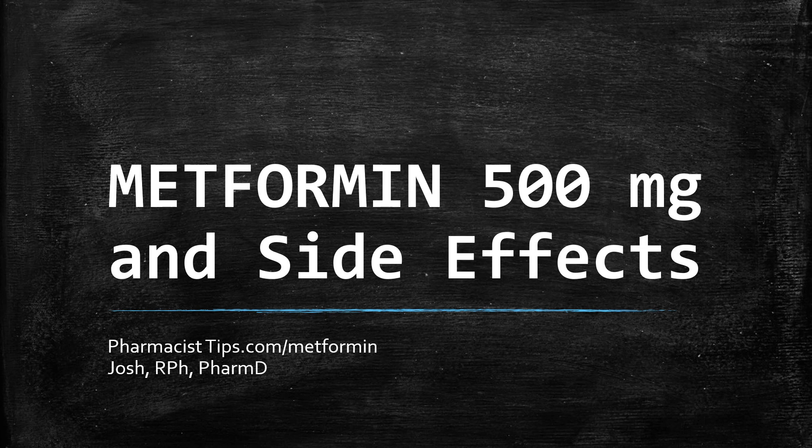Hi, this is Josh. I'm a pharmacist with pharmacisttips.com here today to tell you a little bit about the drug metformin and the side effects associated with this medication.